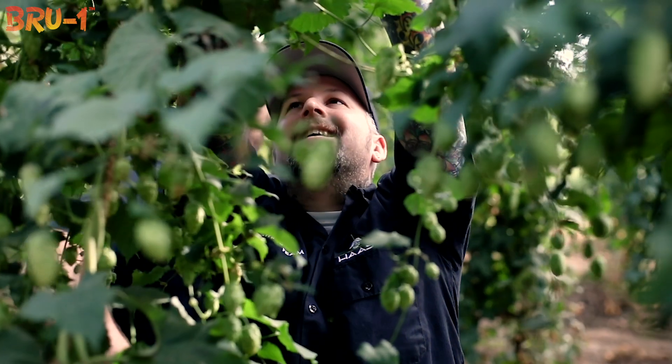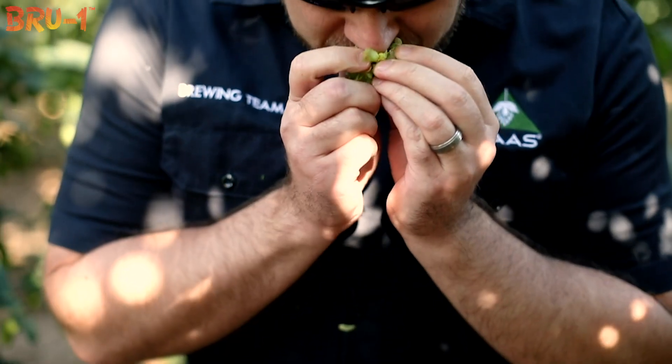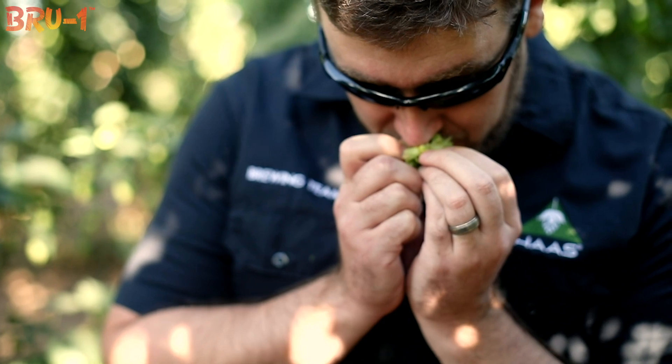We took a sample of it into Hawes to do a test brew. They told us it's one in a thousand to find a new variety, and the next day they came back and said, 'Hey, you guys might have something with this — do you have any more of it?' That kind of started us on our path with Hawes and Brew One.